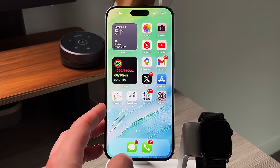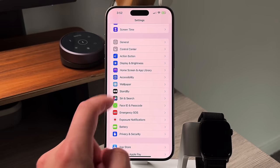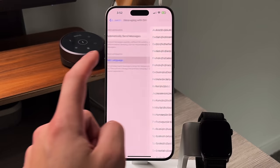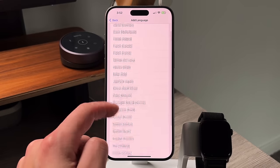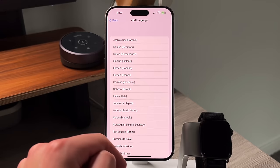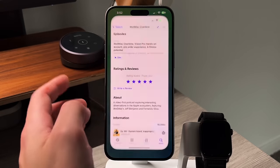The third thing we noticed is that Apple gave Siri the ability to now recite in different languages. If you go into Settings, go into Siri, and go into Add Languages, you can now see that Apple allows you to add a bunch of different languages from Swedish to Arabic and everything in between. So if you want Siri to recite messages to you in a different language, it can now do that.